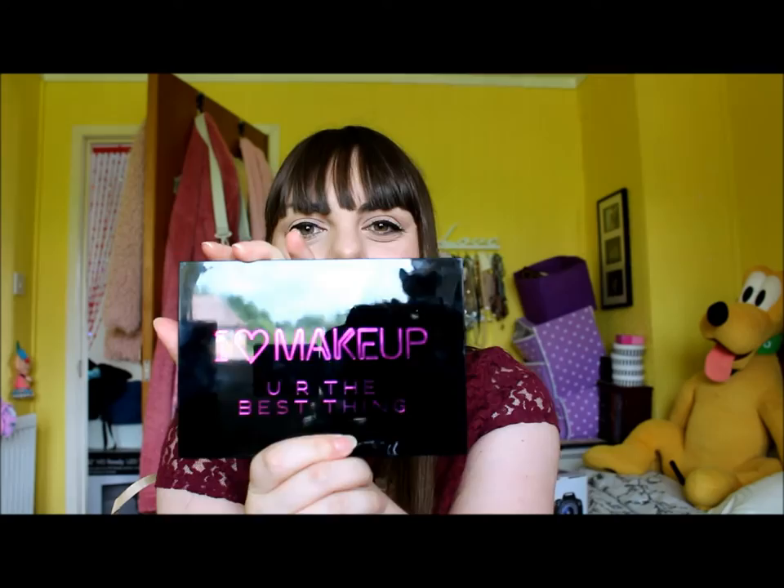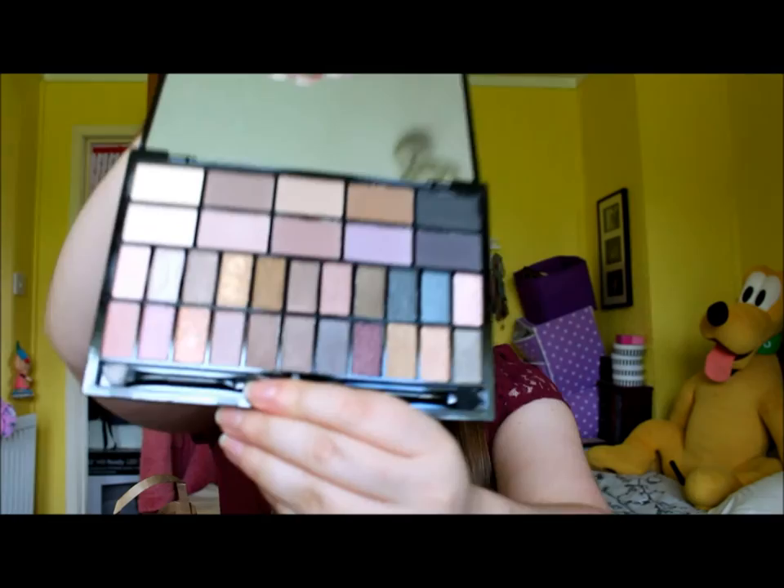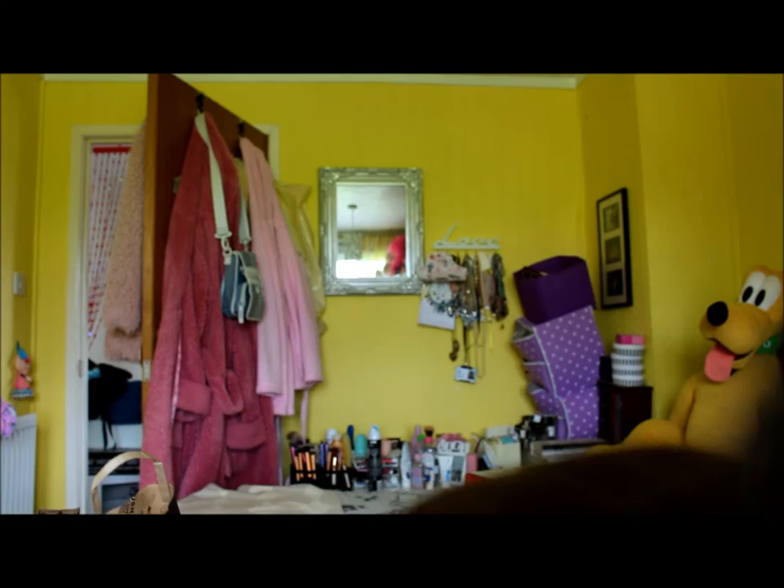Next is the I Heart Makeup 'You're the Best Thing' palette. I'm wearing a couple of these shades today. You've got 10 matte and 22 shimmer shadows - it's very much browns and pinks and lilacs, very neutral colours.